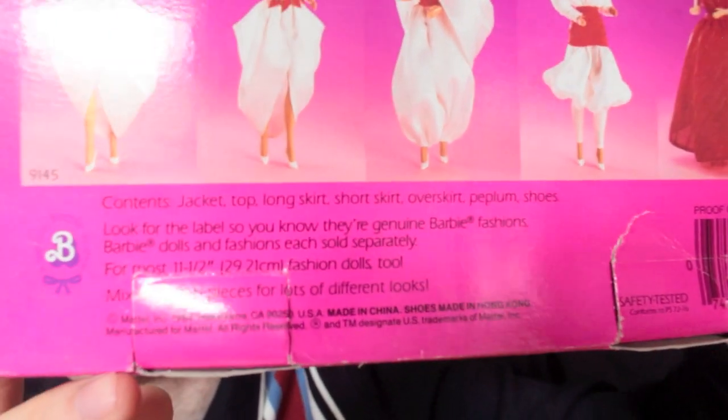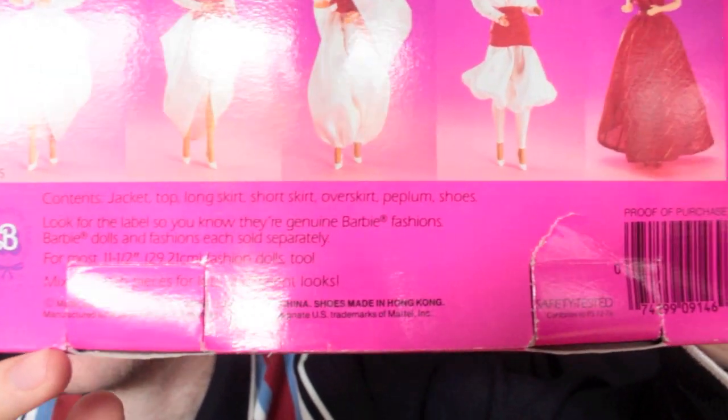Down the bottom there we have some information and a barcode. It says contents: jacket top, long skirt, short skirt, over skirt, peplum, and shoes. And then it says look for the label so you know they're genuine Barbie fashions. As I said, copyrighted 1984, made in China.